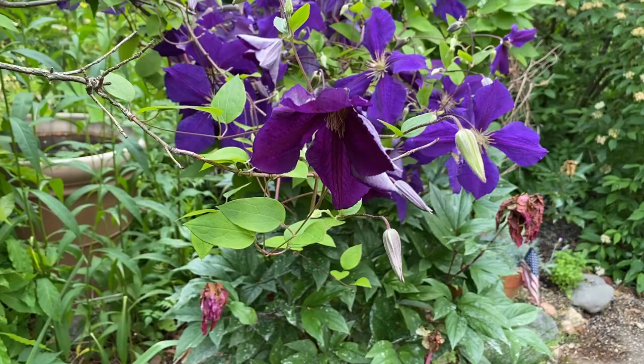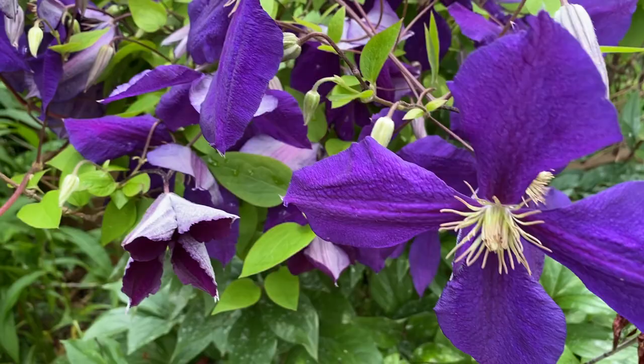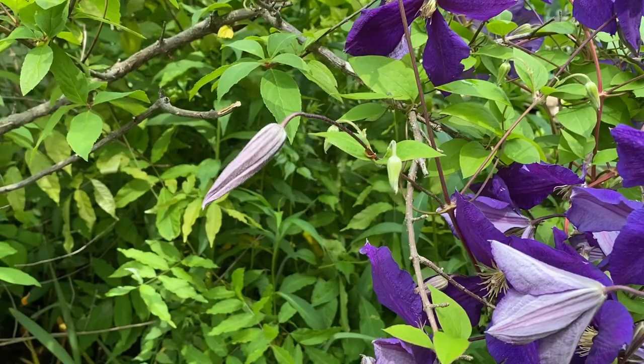In group three are clematis that flower from mid-summer well into fall. They bloom only on new wood and can be cut hard in the spring to within six inches of the ground. Clematis are heavy feeders and need to be fertilized regularly during the growing season, but remember to stop when they begin to bloom.